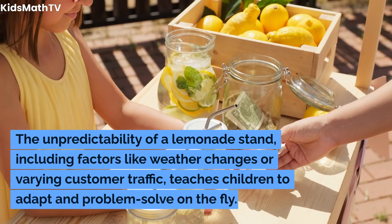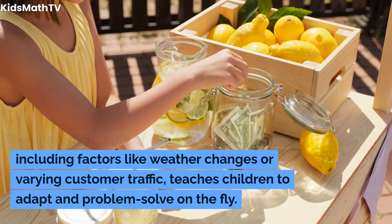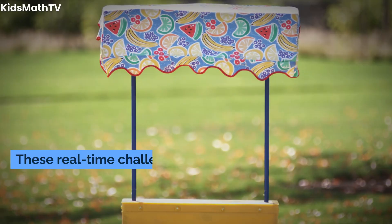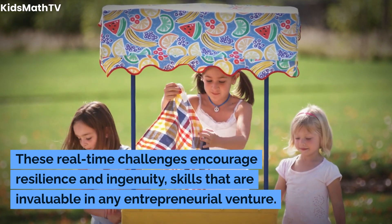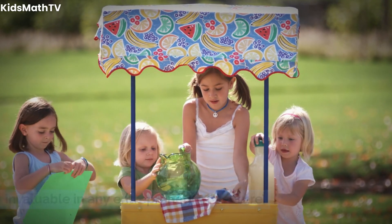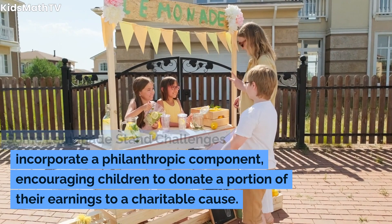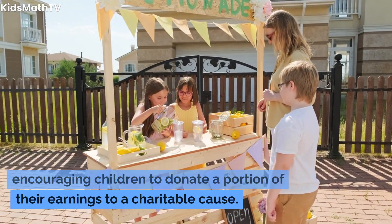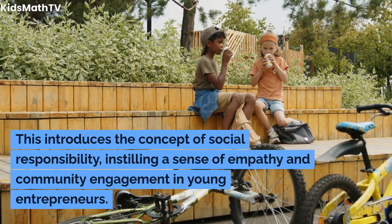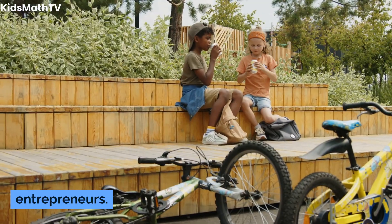The unpredictability of a lemonade stand, including factors like weather changes or varying customer traffic, teaches children to adapt and problem-solve on the fly. These real-time challenges encourage resilience and ingenuity. Some Lemonade Stand challenges also incorporate a philanthropic component, encouraging children to donate a portion of their earnings to a charitable cause, introducing the concept of social responsibility and instilling empathy and community engagement.